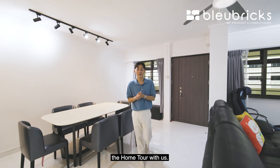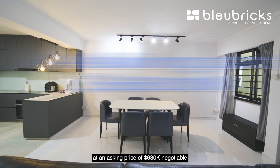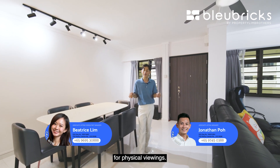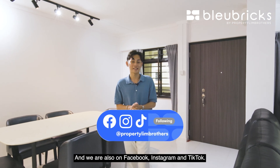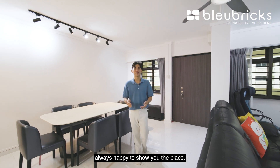Thank you for staying through the home tour with us. If you are someone that wants to stay in the city fringe area at an asking price of $680,000 negotiable for a renovated four-room flat, do contact our listing managers below for physical viewings. Do like and subscribe to our Blue Bricks by Property Lim Brothers YouTube channel — we are also on Facebook, Instagram, and TikTok. I am Jonathan Po, Blue Bricks by Property Lim Brothers, always happy to show you the place.